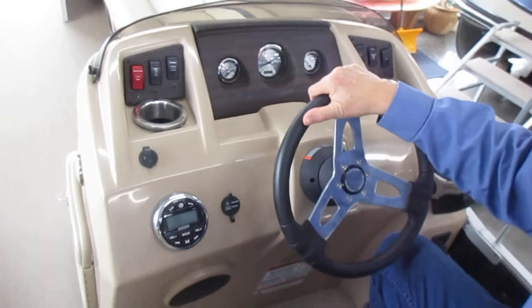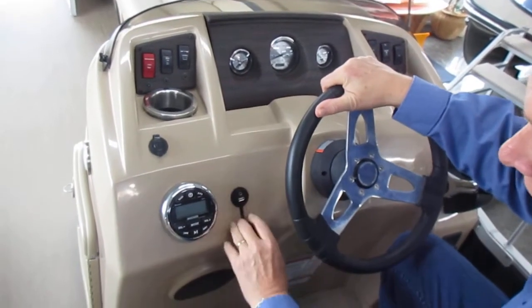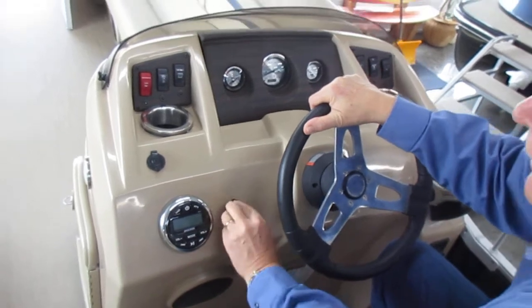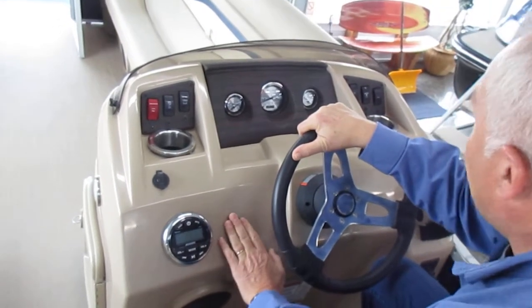Here at the helm, you'll notice a Kicker stereo, which is Bluetooth. You'll also have an auxiliary and USB input here. This boat has four standard speakers with it.